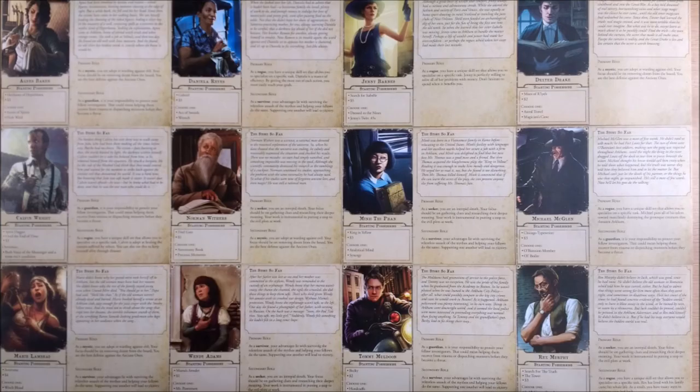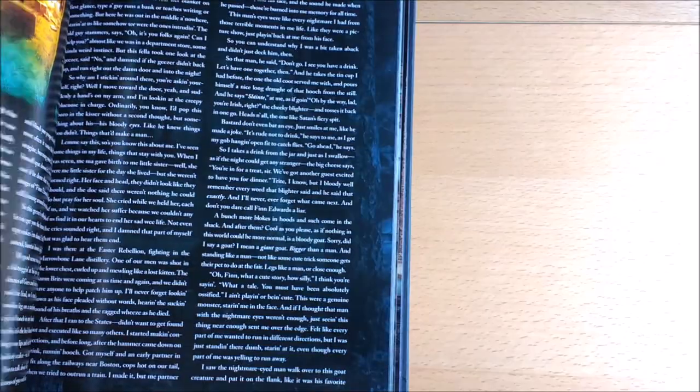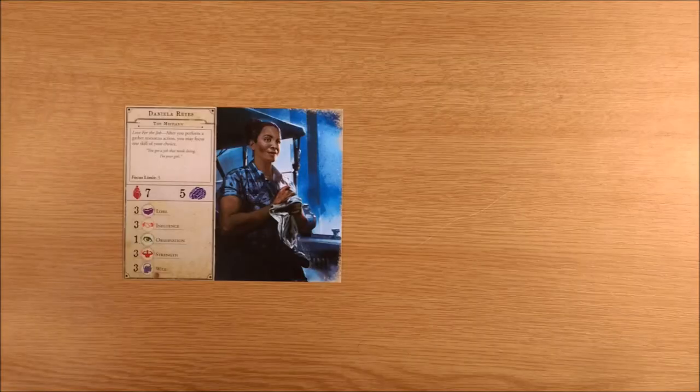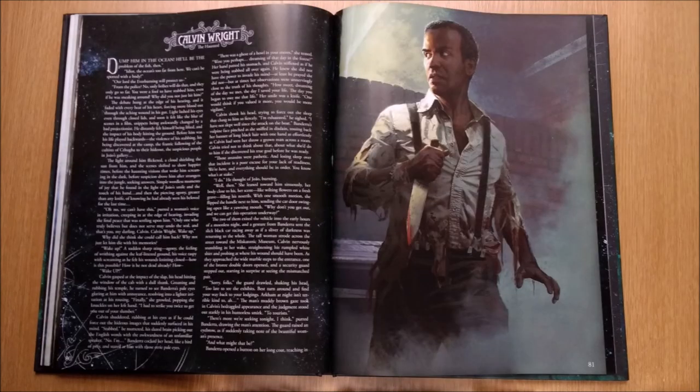Do you want to know more about the investigators than just the tiny text on their investigator cards? Then this massive full-colour extravaganza is the book for you. It is gorgeous to look at, with incredibly immersive graphic design, and features more than 50 investigators. But if you do want Daniela and Calvin, you'll need to track down the deluxe rulebooks for their stories.